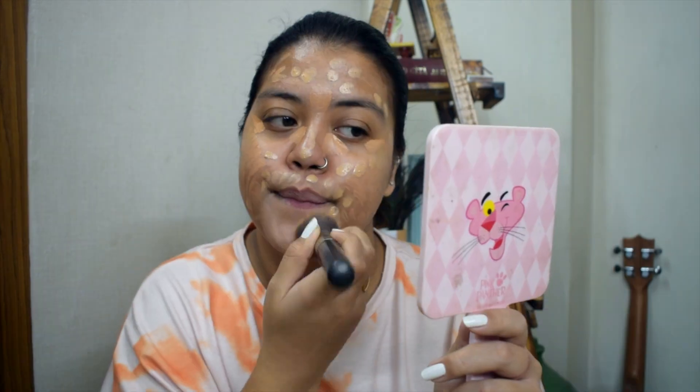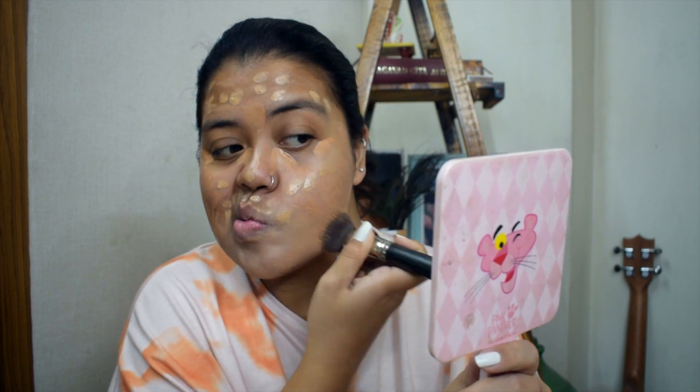Now I'm using a flat brush to mix all the base. My full face is done — BB cream aur concealer mera har jagah pe apply ho gaya hai — except the under-eye part. For the under eyes, to conceal dark circles, we are not going to drag, we are going to dab. So using the dab technique, I'm dabbing it under my eyes.